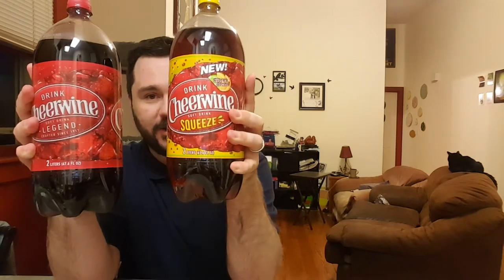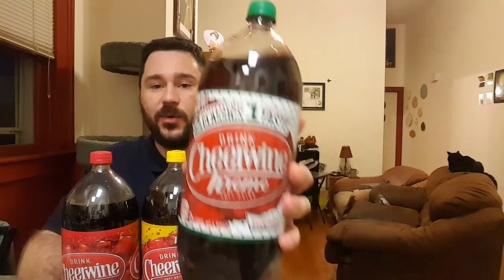I found this really awesome soft drink that you probably never heard of unless you're in that part of the country — then you're probably well familiar with it. I'm going to show you guys some souvenirs that I brought back. I brought back some Cheerwine, and not just Cheerwine but Cheerwine Squeeze, which will be part two. And we also have Cheerwine cream, which is partnered with Krispy Kreme. This is just awesome — it's really awesome to try a new soda that we just do not have in Missouri.